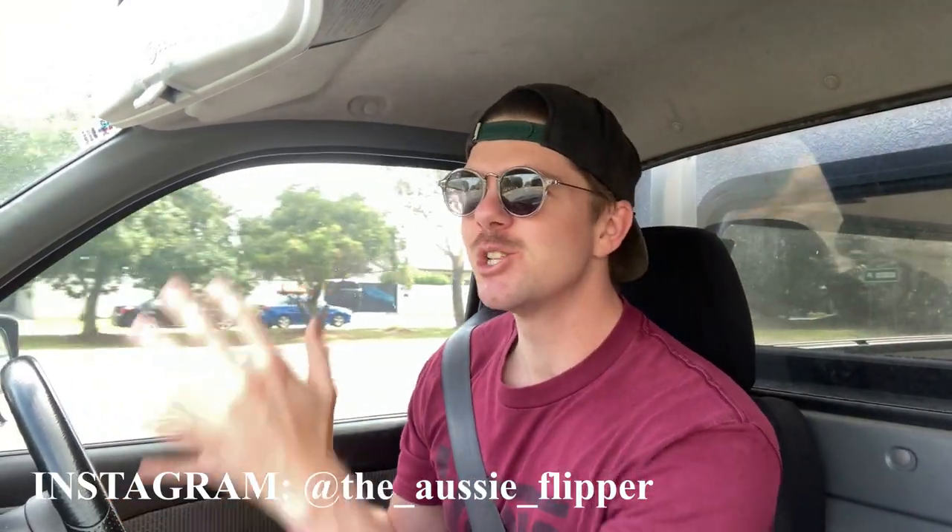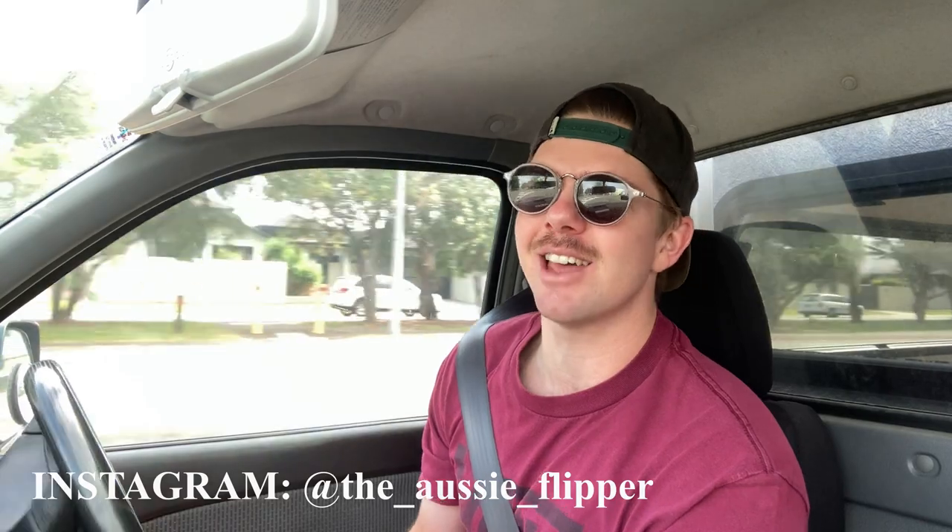Hi guys, welcome back to another episode of the Aussie Flipper. Today is a very fun day — we're going into the flea markets to a car boot sale. They only do this every Sunday, and I went last week for the very first time and was able to pick up some very cheap items that flipped really well on eBay. I'm doing these videos three times a week talking about all things online reselling.